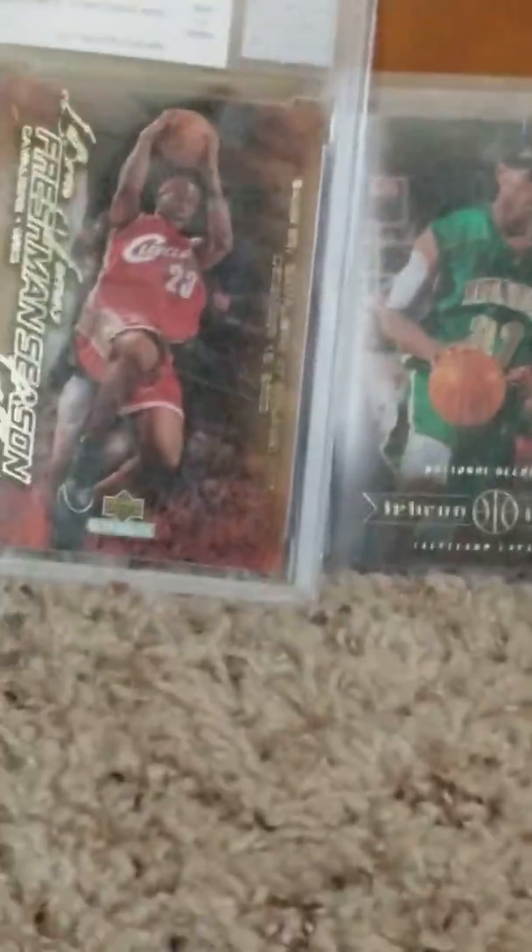LeBron, John Elway, and of course we have LeBron. The best LeBron card of all time — that one.